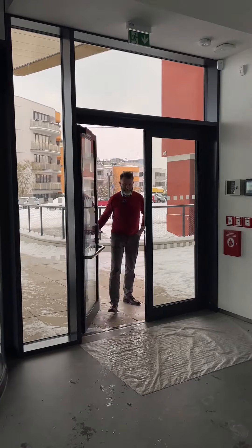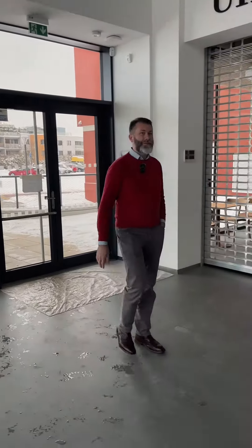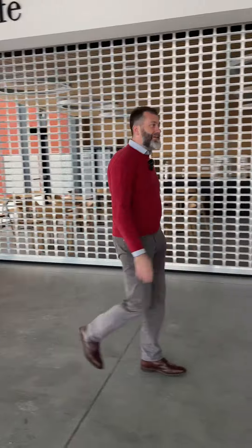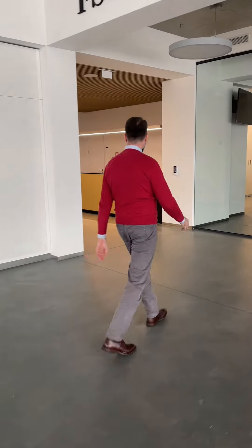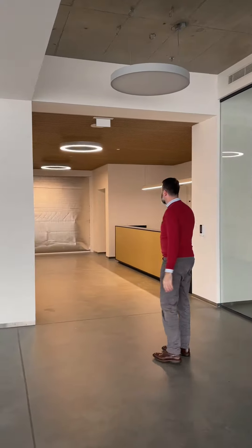So let's see inside. After entering Building A you will find the new faculty café, that will be made functional after the new year, and further down the building there is the connection to Buildings B and C that you already know, because they were opened in the summer semester.